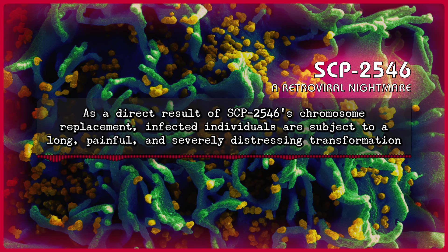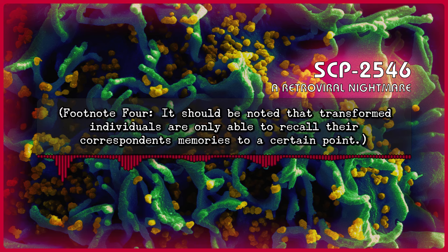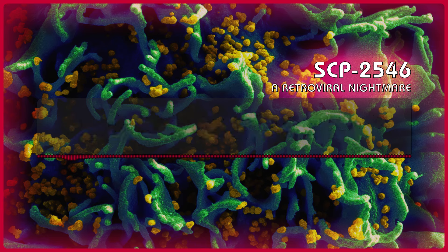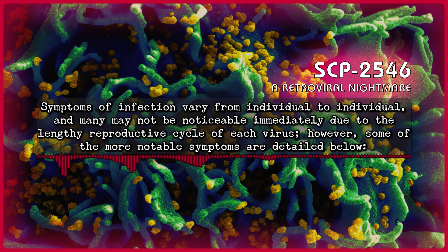As a direct result of SCP-2546's chromosome replacement, infected individuals are subject to a long, painful, and severely distressing transformation, wherein on the genetic, physical, and mental levels, they undergo complete transmogrification into the corresponding person. Footnote 4: It should be noted that transformed individuals are only able to recall their correspondence memories to a certain point, believed to be the moment at which said individuals' chromosomes were harvested. Research investigating possible similarities and mechanism with SCP-2009 is pending approval. This transformation's length varies based on the viral load that the individual was originally exposed to, ranging anywhere from 1 to 10 years.